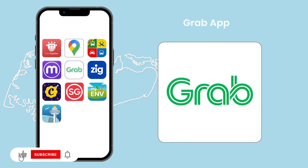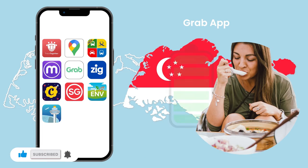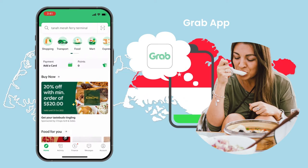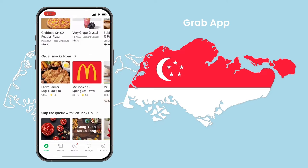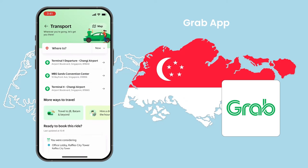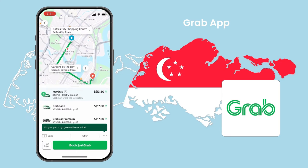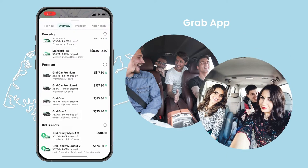Grab App. Singapore's public transportation may be efficient, but after a heavy dim sum lunch, you're just tired. This is where Grab enters the picture. As the dominant player in the Singapore ride-hailing market, you'll have no trouble finding a car at any time of day. Grab, like all other ride-hailing services, has several tiers from which to choose. They should be able to accommodate your entire party, from an economical car to a premium six-seater vehicle.